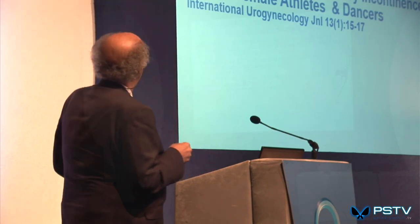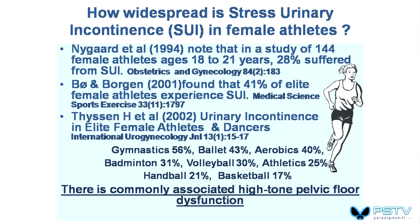Excessive exercise in and of itself can produce high tone pelvic floor. The outcome is particularly bad in females. In a 1994 study, 28% of 144 female athletes suffered from stress urinary incontinence. In a 2001 study, 41% of elite female athletes experienced it. In a 2002 study of elite female athletes and dancers, 56% of gymnasts experienced urinary incontinence. There is a common association between high tone pelvic floor dysfunction and pelvic dysfunction, part of which can be pain-related.